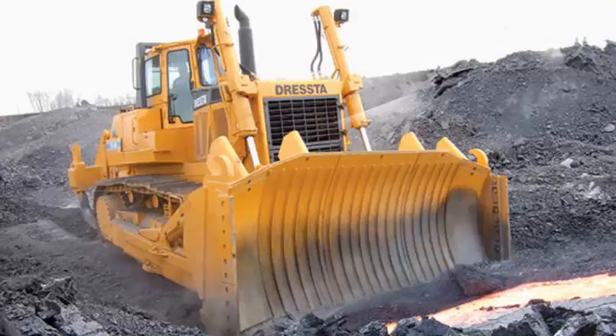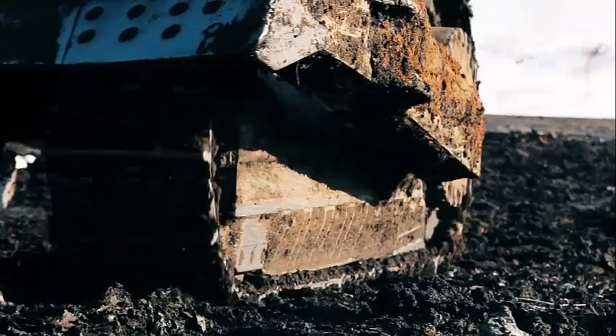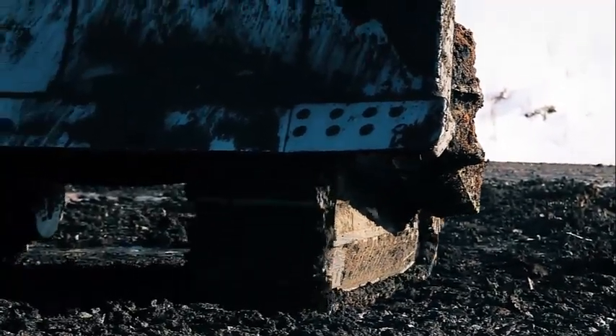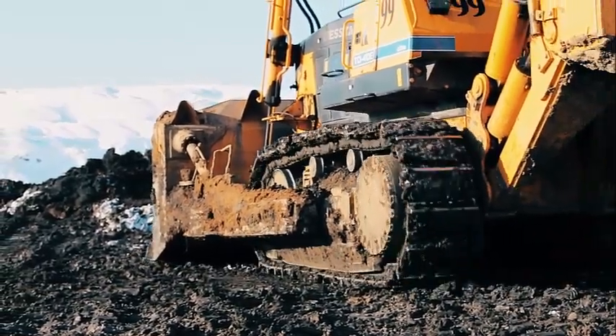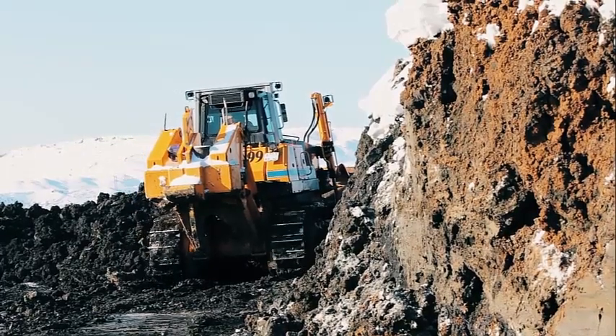In the mining industry, the Dressta TD-40 is often used for tasks such as excavating and hauling large amounts of material. The TD-40 is ideally suited for these kinds of jobs thanks to its strong engine and heavy-duty chassis, which enable it to transport big volumes of material fast and effectively.